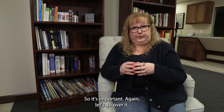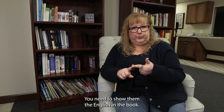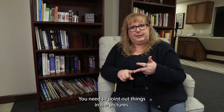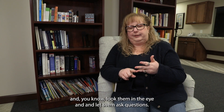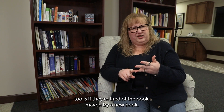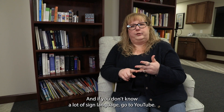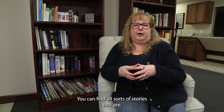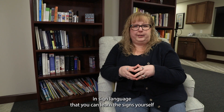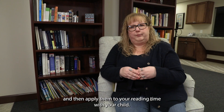Let's go over it again. You need to sign, show them the English in the book, point out things in the pictures, engage with them, look them in the eye, and let them ask questions. If they're tired of the book, try a new one. If you don't know a lot of sign language, go to YouTube — you can find all sorts of stories in sign language, learn the signs yourself, and then apply them to your reading time with your child.